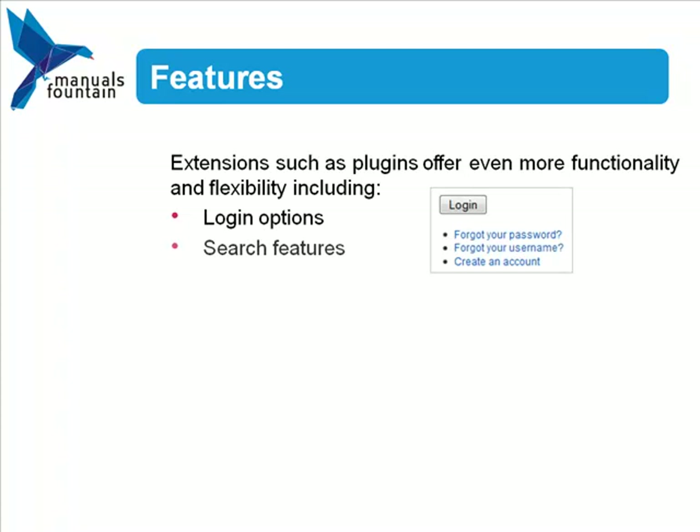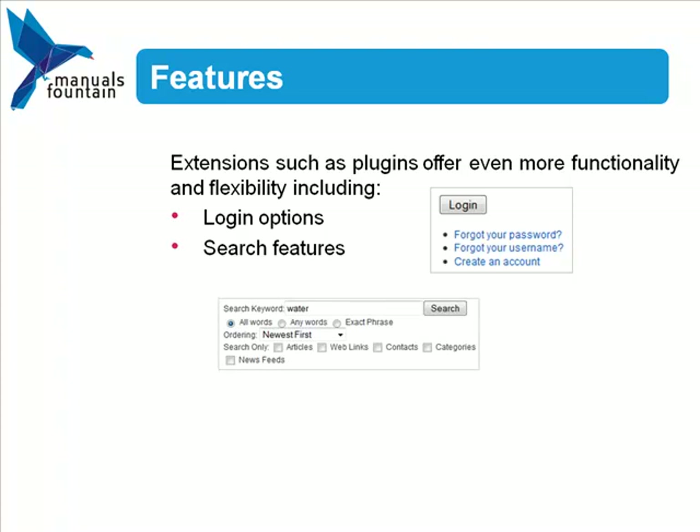For example, you can add login options such as remember me and reset password links. You can control search features and decide what sections of your site will be searchable, and in your articles, plugins allow you more flexibility with your content, allowing you to add read more links to break up your web pages.